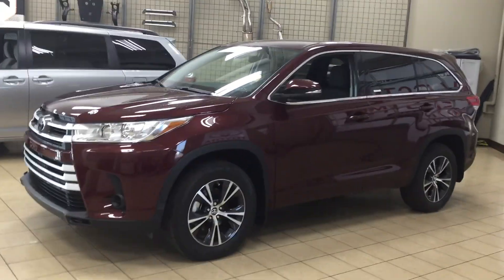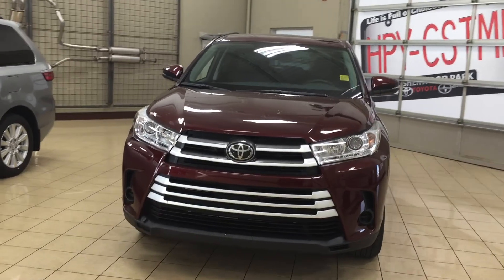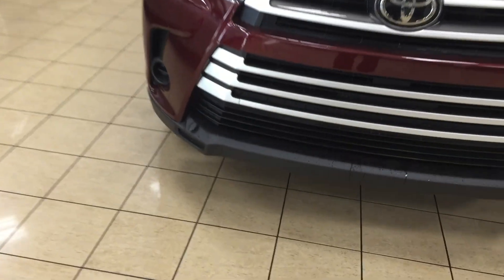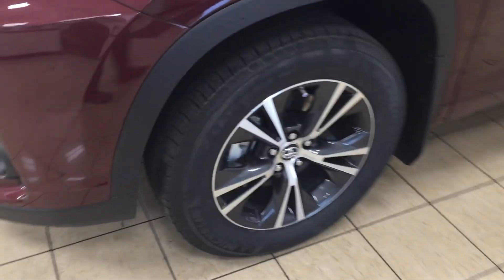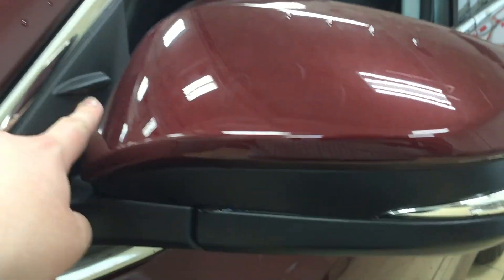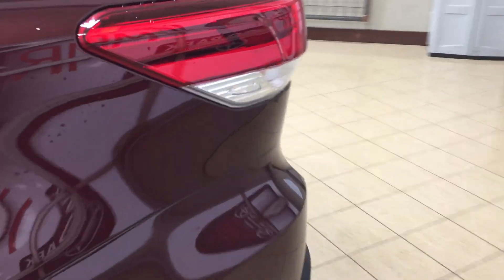A couple of the exterior features you will see on the LE model are your auto daytime running lights. You also have the newly redesigned front end for 2017, and if we take a closer look at your front bumper you're going to see your plug-in block here. Over on the side you have your 18-inch aluminum alloy wheels. Taking a look at your mirrors, you have your intricate signal lamps as well as your heated mirrors and vortex generators.